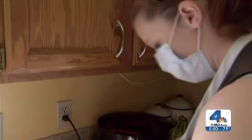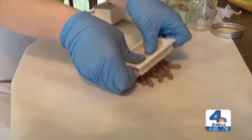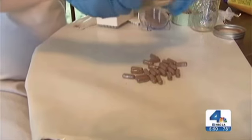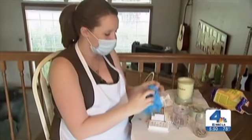Here's how they're made. First, the placenta is dehydrated for 16 hours in a machine. Then it's blended into powder, and finally poured into capsules. It doesn't look any different or taste any different than a prenatal vitamin.